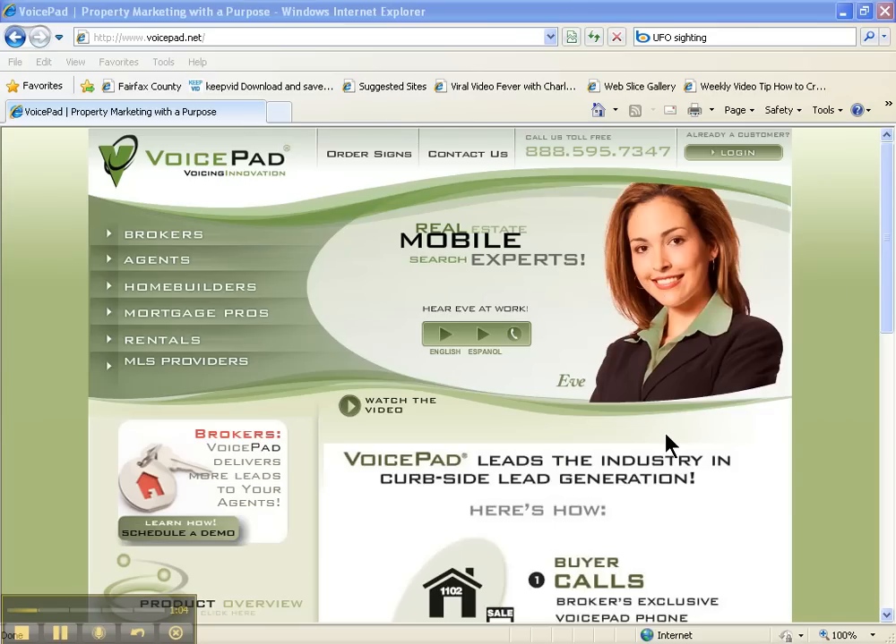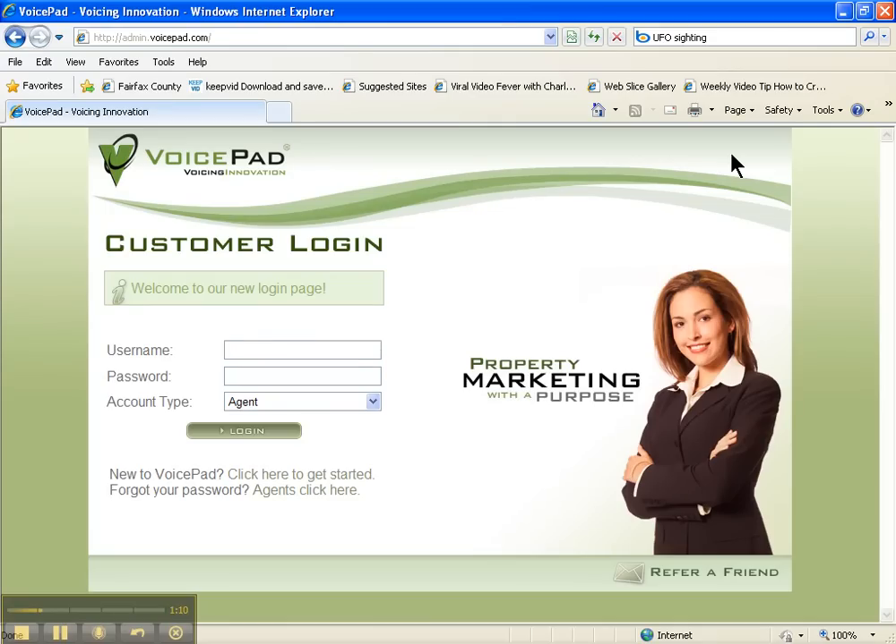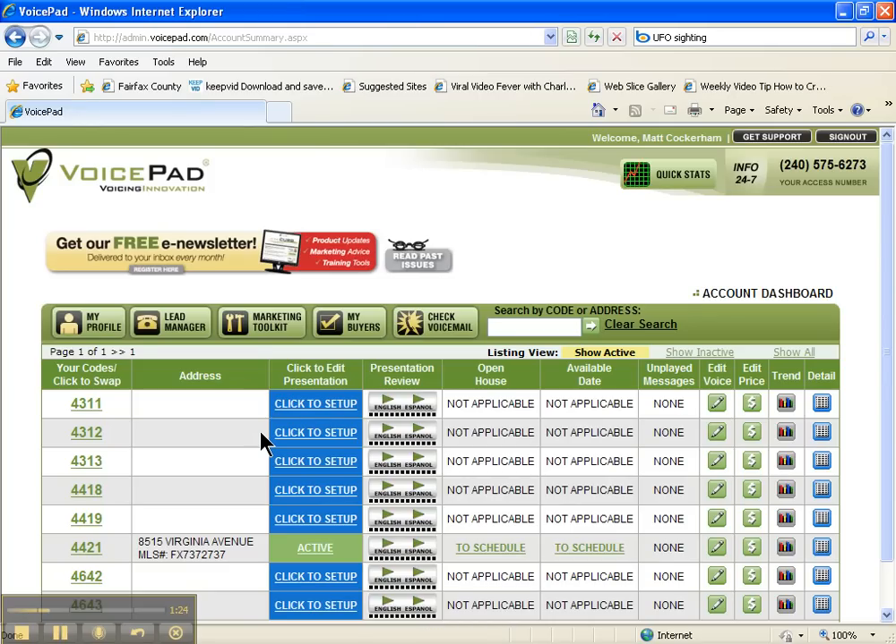You'll see here Eve shows up, and at the top right corner there's a login button. I'm going to click that. At this point I'd ask you to refer to our login and passwords page and go ahead and put in my information to get logged on. You want to have 'agent' in account type and just click log in. It takes you to our dashboard and you are logged in to VoicePad and ready to go.